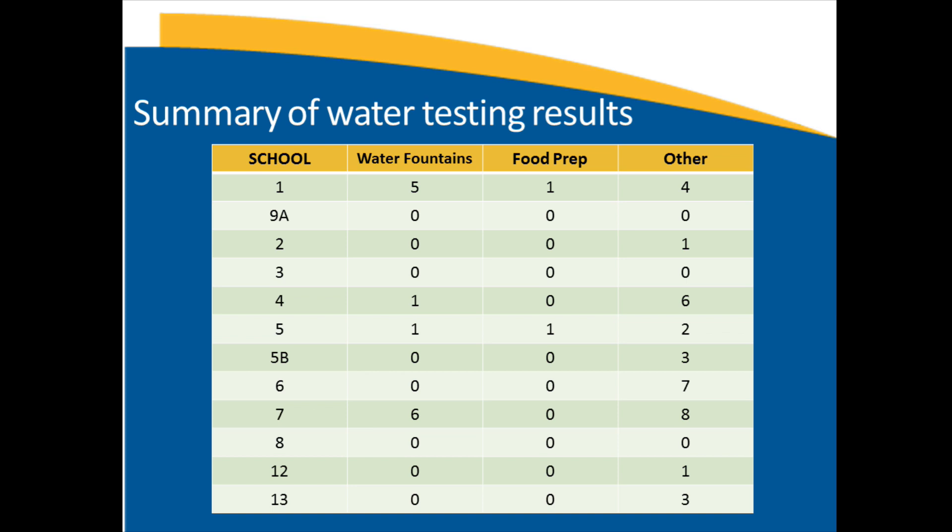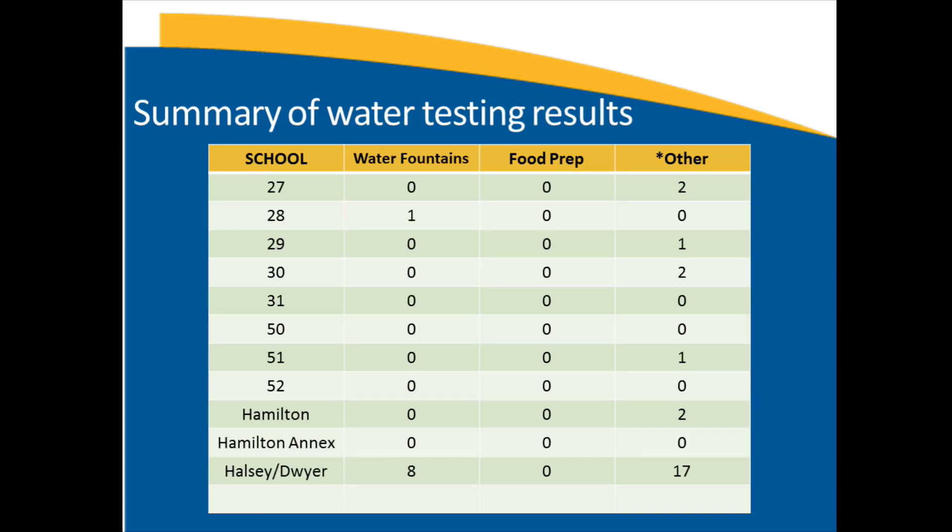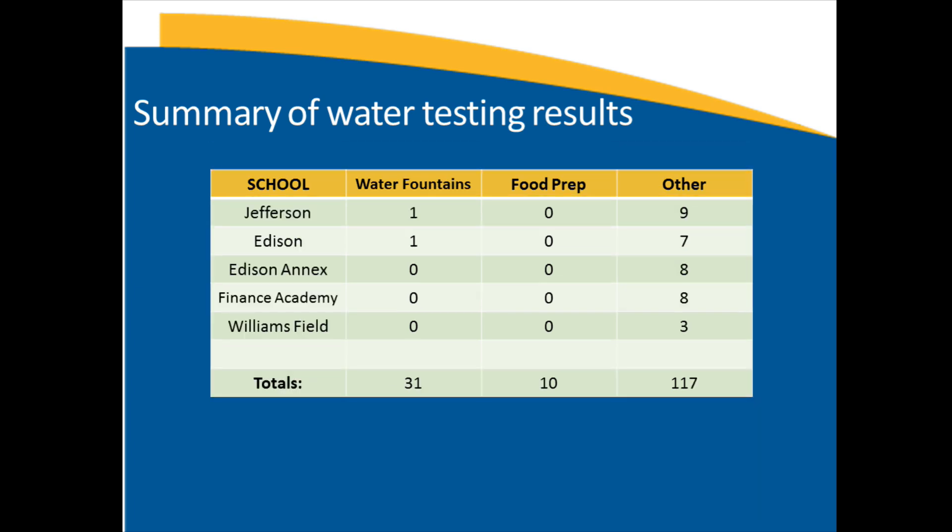As you can tell, there is really no pattern, except that some of the bigger schools might have a few more points than others. Some of them have zero exceedances in neither category, and others maybe only one. In total, there were 31 water fountains, 10 food preparation outlets, and 117 of the other water points that exceeded the limit.